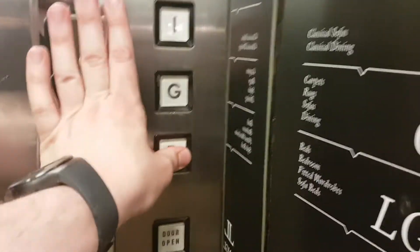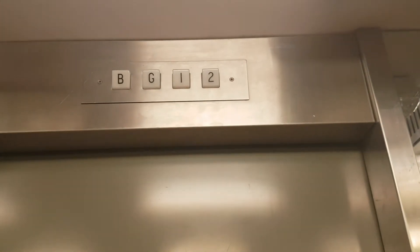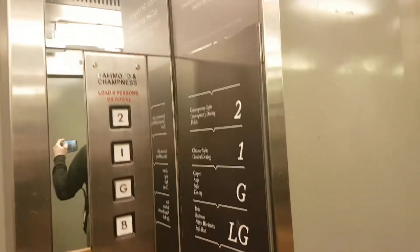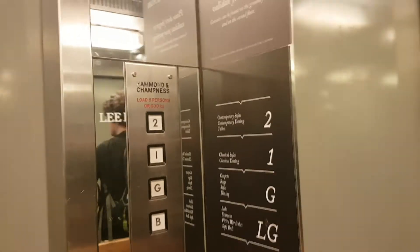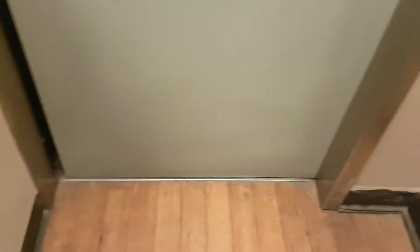This is the lift at Longlands in Birmingham. It's an old Hammond and Champness lift. Capacity: 8 persons, 600 kilos. We're going to go down to the basement first. Lower ground floor. Basement. Doors opening.